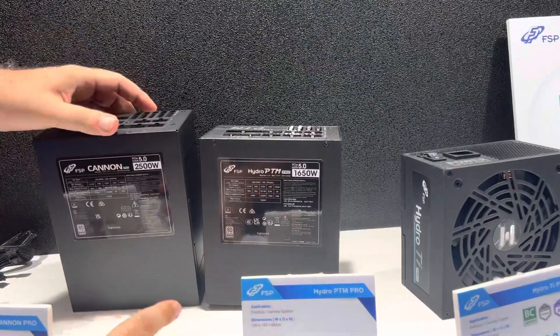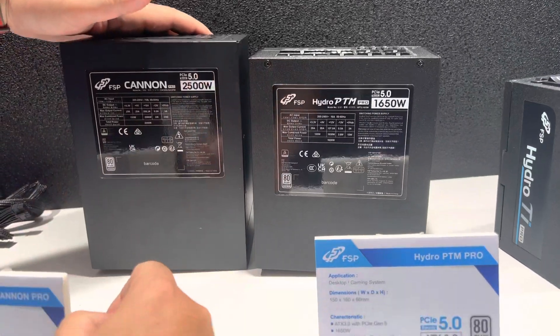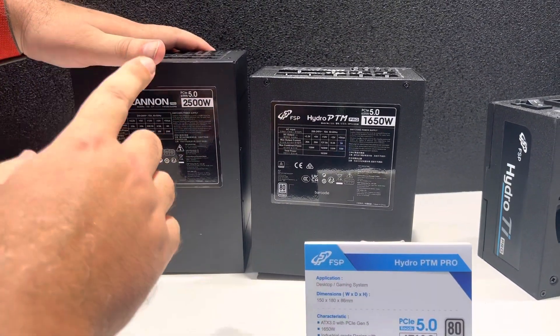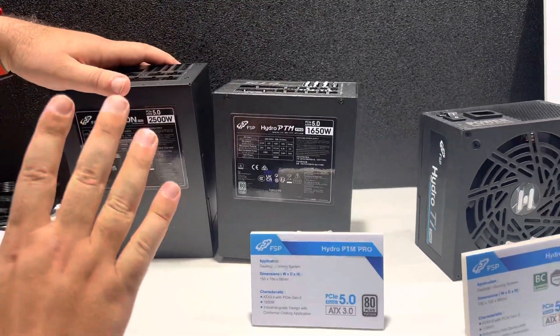That one is tiny compared to this one. This can support four RTX 4090s at full load without any issues at all.